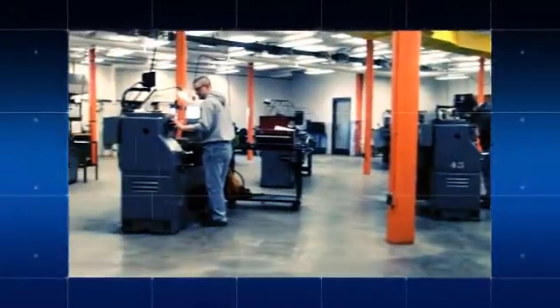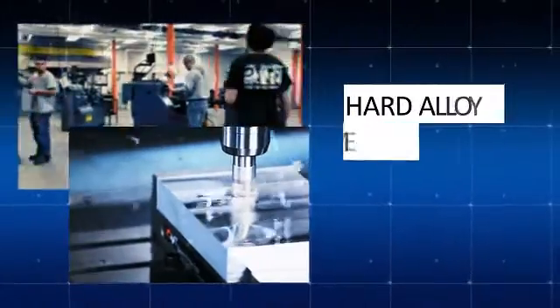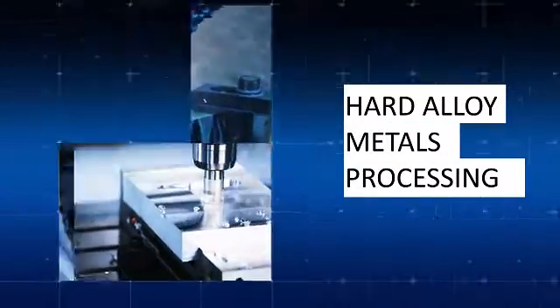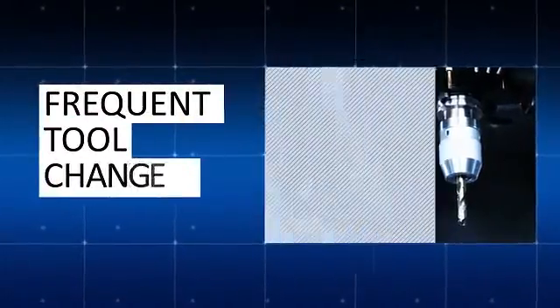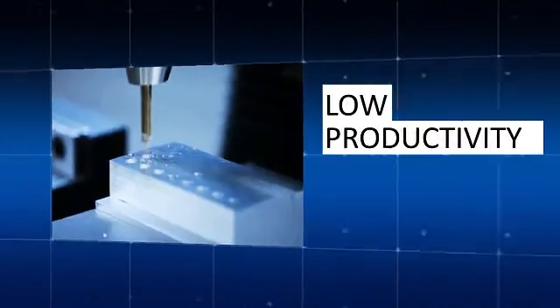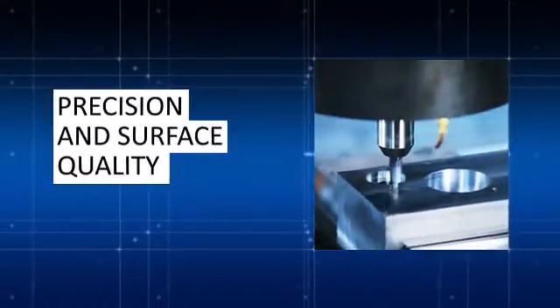Everyone who works in manufacturing knows how difficult it is to process hard alloy metals. The processing methods in common use today require frequent tool change or are of low productivity. Problems also arise with precision and surface quality.